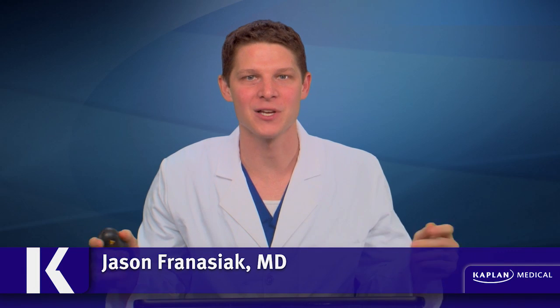Hello everybody and welcome back to Kaplan USMLE Step 1 Q-Blast. I am once again Dr. Jason Furnasiak and we are here with this week's clinical vignette. As always, we will go through the right and wrong answers and high yield points to help you increase your score on the boards as well as take better care of patients on the wards. Let's jump right into the vignette.